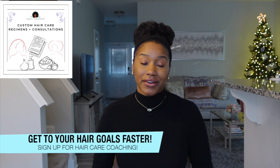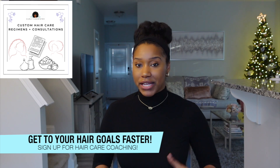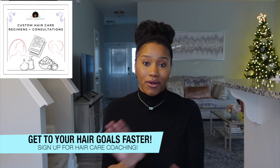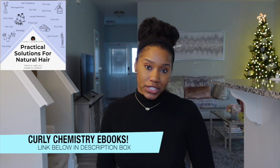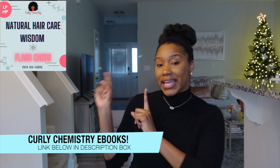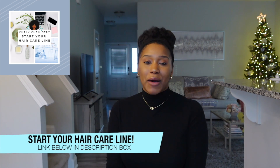For those asking about hair care coaching, my calendar is officially open. If you want to connect with me one-on-one, I can create a customized regimen for you including different techniques best for your hair type, product recommendations, and a customized hair care plan — I'll post more information in the description box below. If you enjoyed this video and want to learn more, check out the ebooks I created covering the best ingredients and techniques for your hair, overcoming dryness, hair loss, and more. And if you're ready to start your hair care line, no matter where you are in the world, I would love to connect with you. I'll talk to you guys soon — bye!